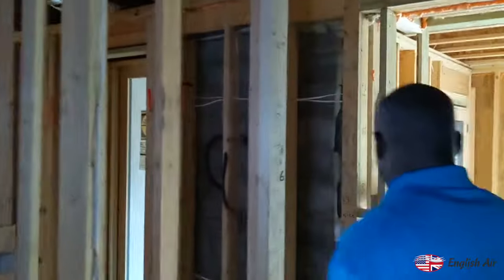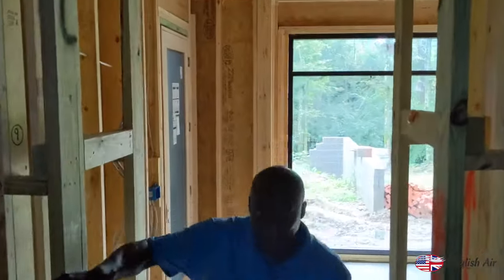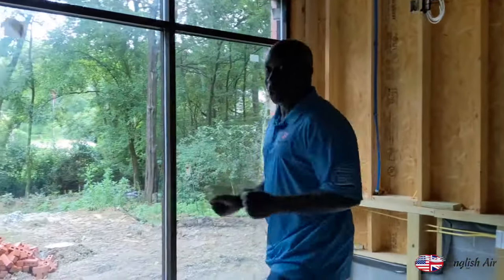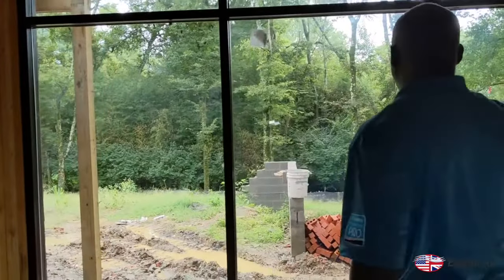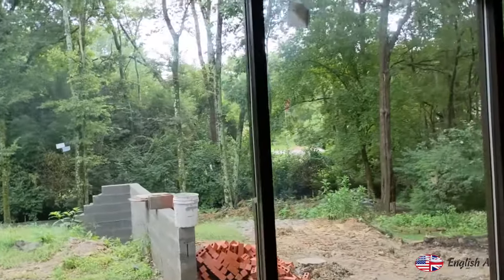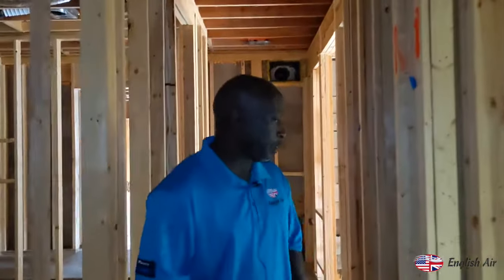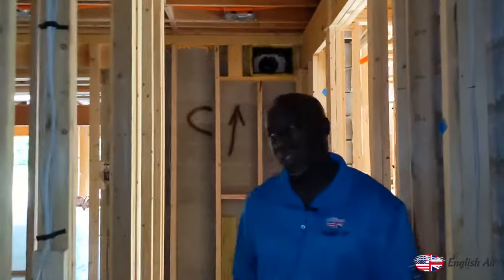We went through a storage area and we're going to go into what would be his gym. This is where he's going to be working out. Do fitness areas have certain AC requirements? Fresh air is good for a gym. People like it cold in gyms, so make sure the gym is over-designed. If your house is normally set to 75, people like to have the gym at 72 — some like it at 68.